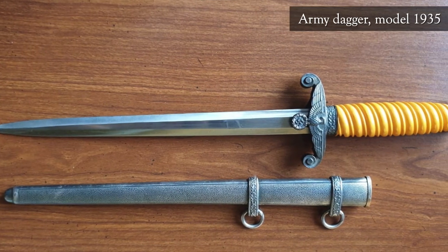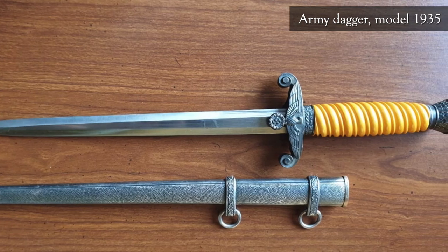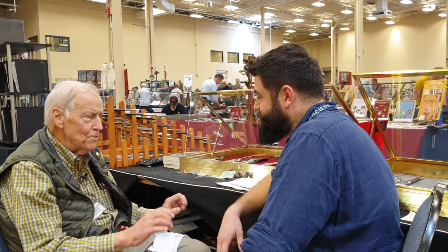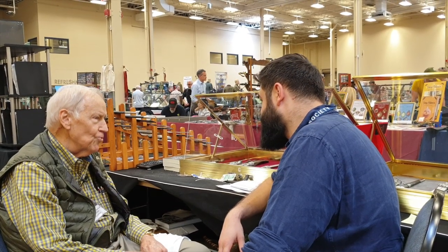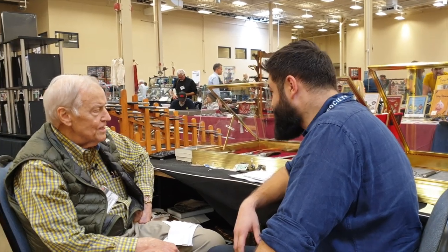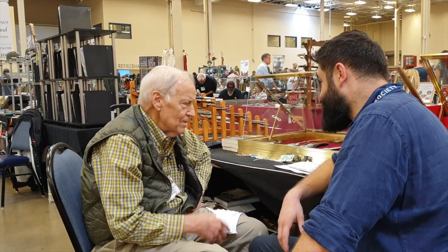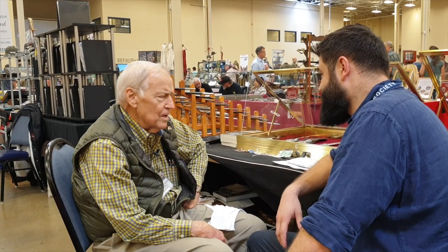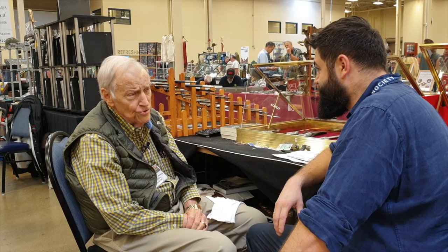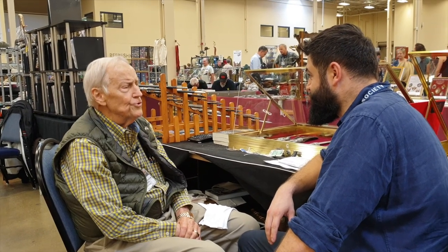And was that army dagger the first dagger in your collection? It was the first dagger. It had the hangers, had the portepee. It was made by Eichhorn. It was in perfect condition. And I said, boy, that's neat Herr Walther — how much do you want for that? And he said, I want 32 German marks.